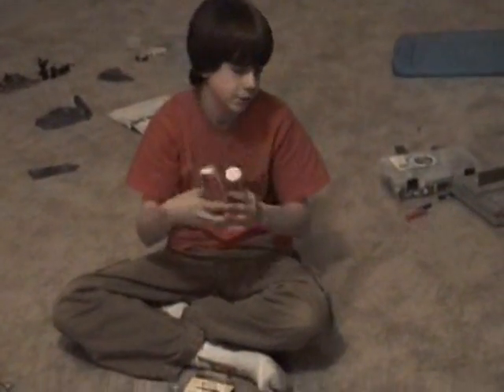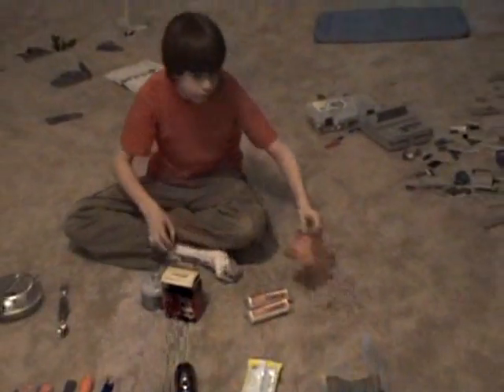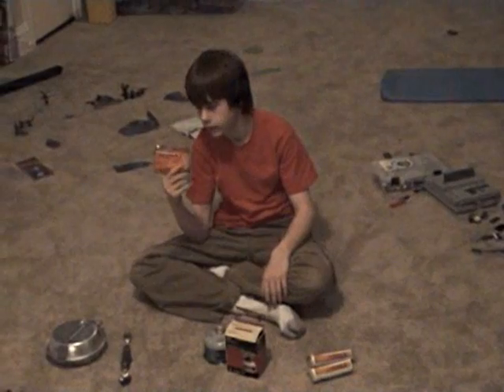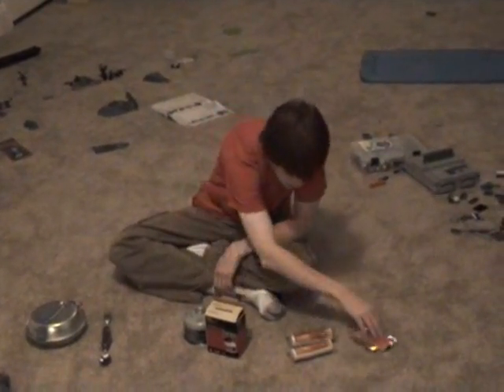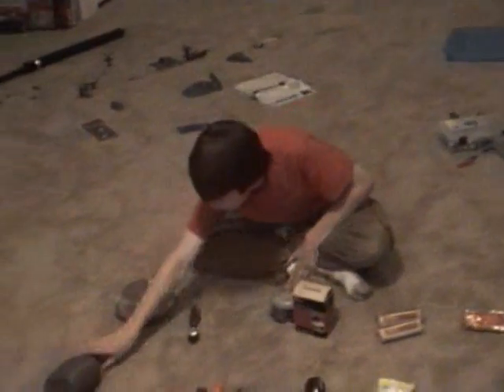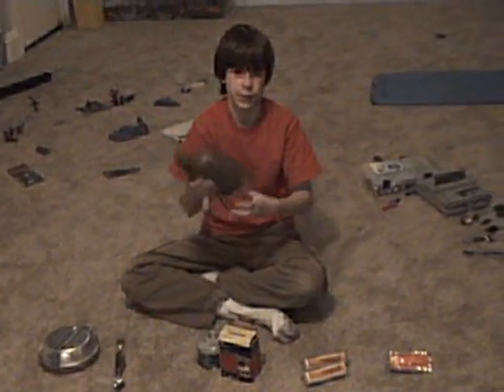Two rolls of toilet paper — essentials. You've got hand and foot warmer things which can really help if you get cold. And you've got a canteen that's empty right now.